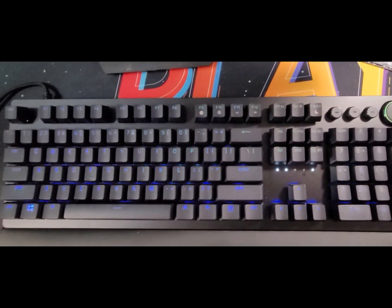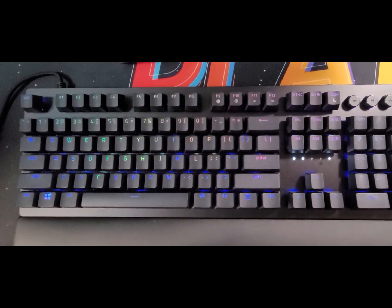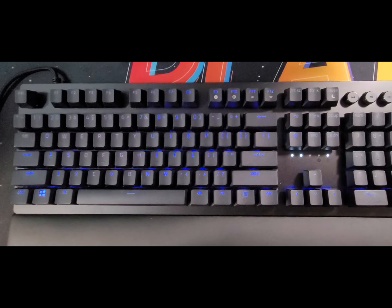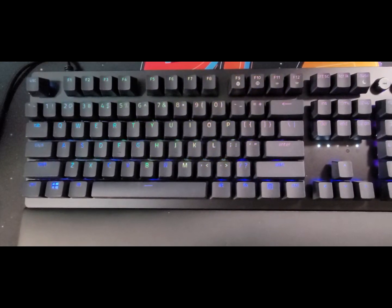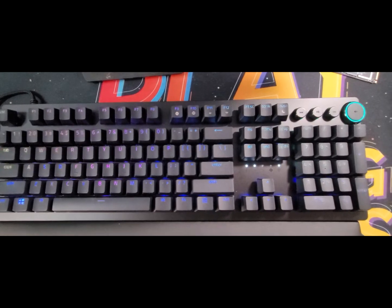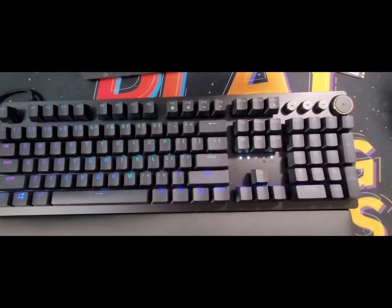First up is the Razer Huntsman V2 Optical Gaming Clicky Keyboard — the newest addition to Razer Huntsman's keyboard lineup, featuring Razer's latest optical switches that feel lighter and activate quicker than traditional mechanical switches. Razer also included an ergonomic wrist rest to make marathon gaming more comfortable. It features a multi-function digital dial and four media keys that can be configured to your convenience, enabling you to pause, play, skip, and tweak everything from brightness to volume.